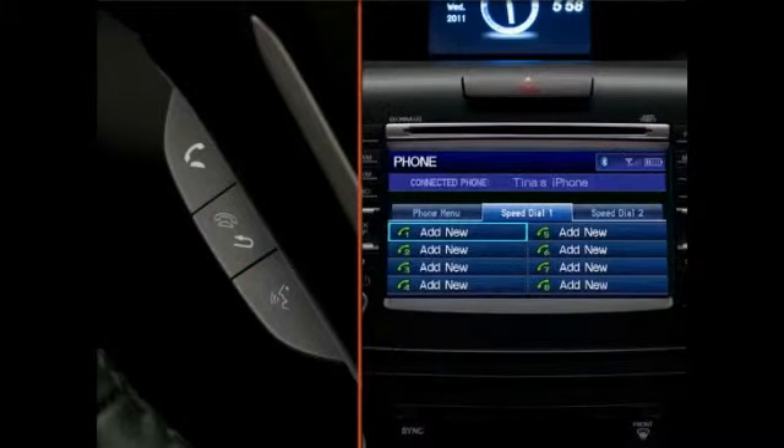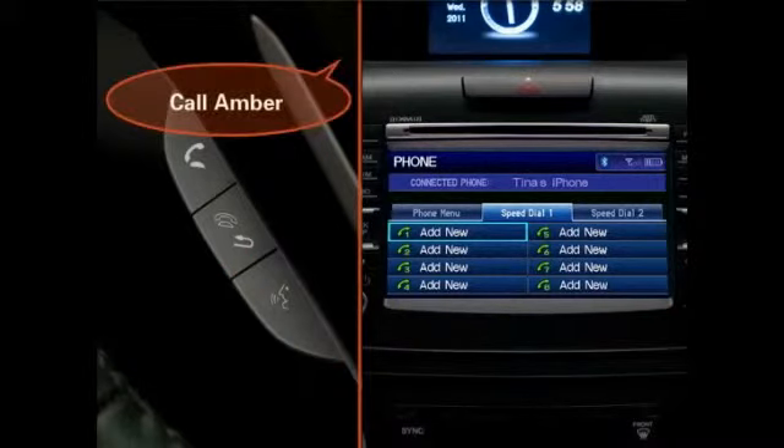Up to 15 speed dial numbers can be stored per paired phone. These numbers can then be voice tagged and called by simply pressing the Talk button and saying, for instance, "Call Amber."